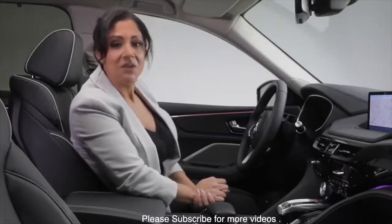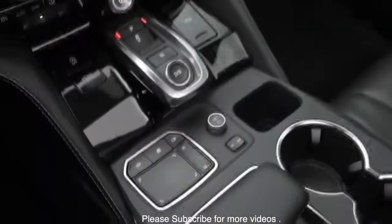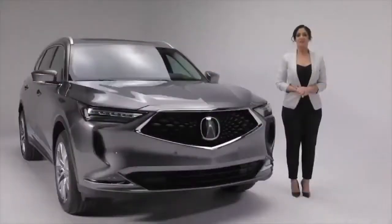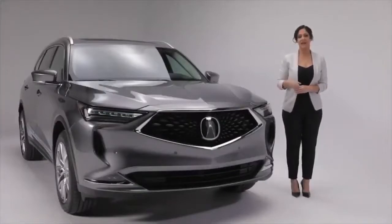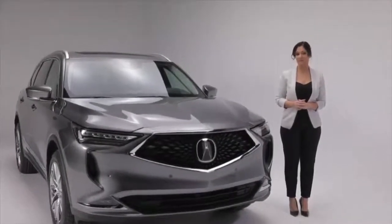With advanced technology like this, it's important that the functions are intuitive and easy to operate. Interacting with your MDX is a breeze using Acura's innovative True Touchpad interface with handrest and reconfigured placement for ease of use. Luxury, prestige, state-of-the-art technology, and seating for up to seven passengers make this Acura MDX Platinum Elite an SUV that gives new meaning to pride of ownership.